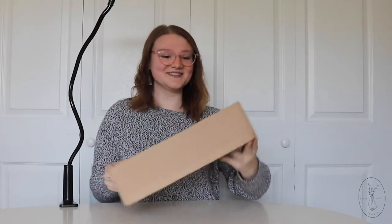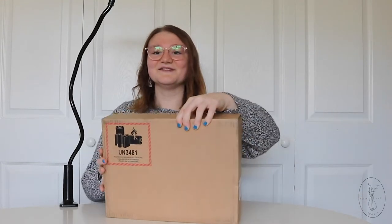So my MacBook finally came in, I'm so excited. I didn't get scissors because I watched enough videos to know that there's a little pulley here and you don't need scissors. We got to see it for the first time.